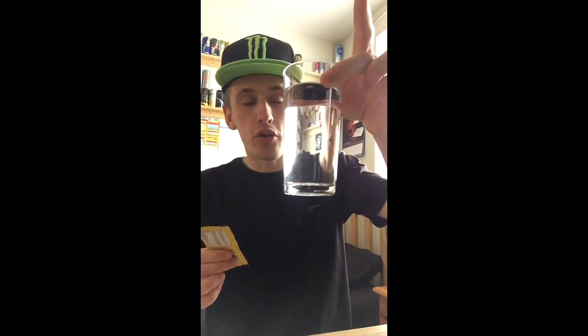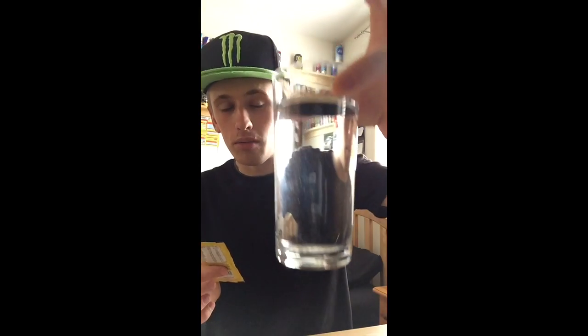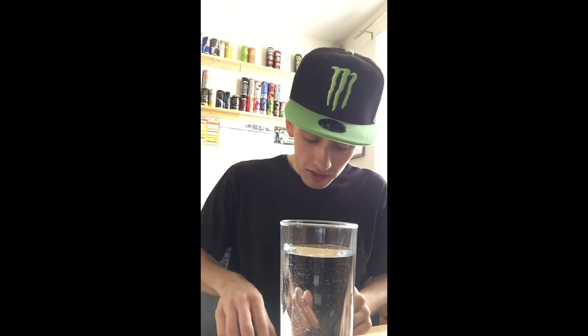I do have a nice cool cup of England's finest tap water here. I do drink tap water, by the way. And I have a spoon. Nothing else to really do — let's get straight into it.